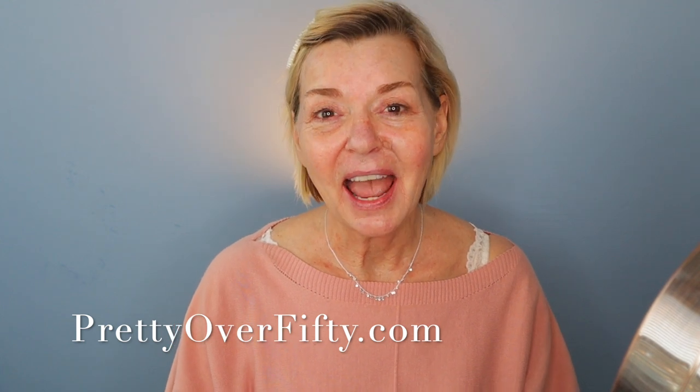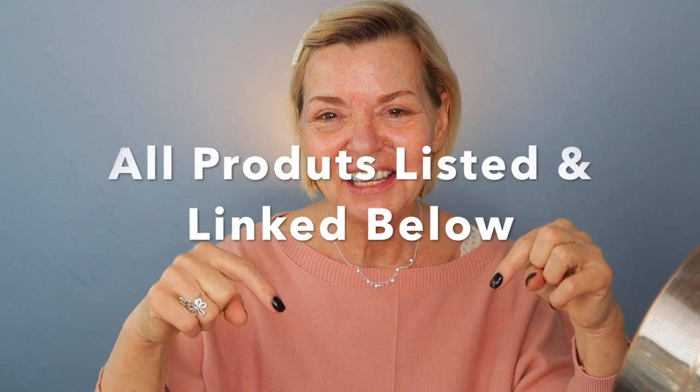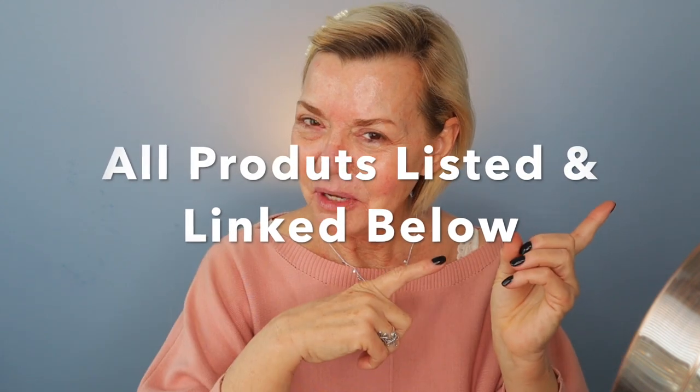I've got a bunch of new products today, and as always, everything that I use and mention today will be listed and linked below, and it'll also be over on the blog, so super easy for you to find. And with that, let's hop into the makeup.